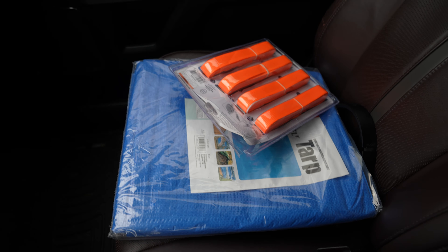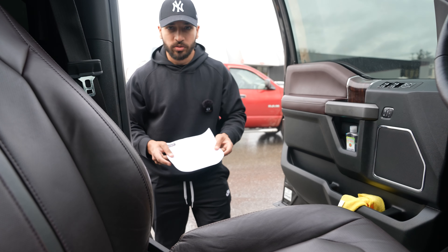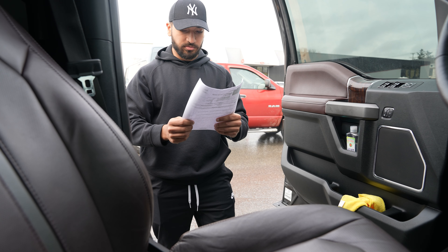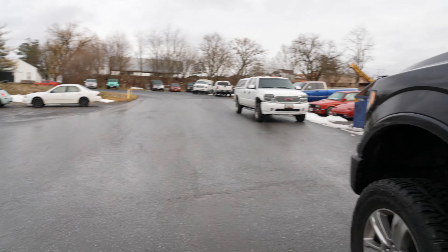We just got here to Top Coat and this is my bill — a very, very hefty bill. We just settled that, but now I'll show you guys around some of the cars they have here.